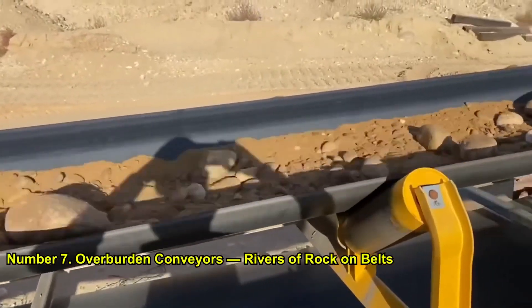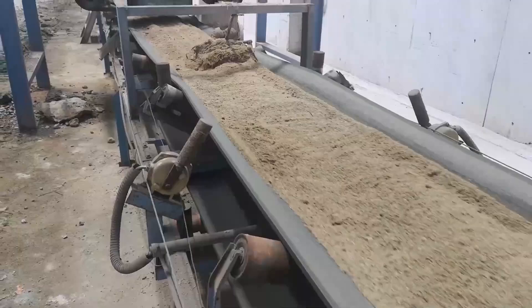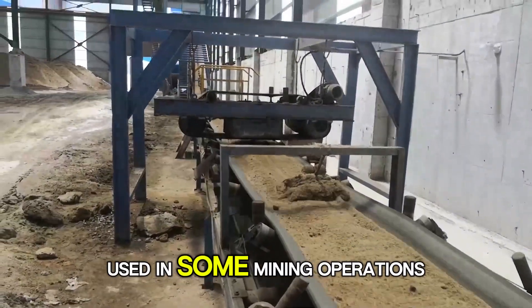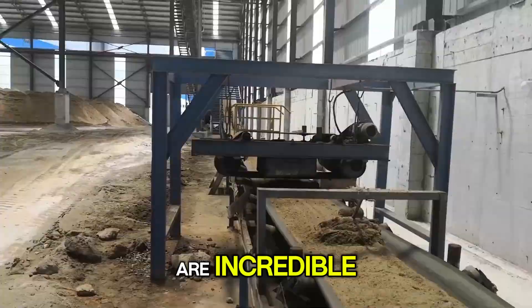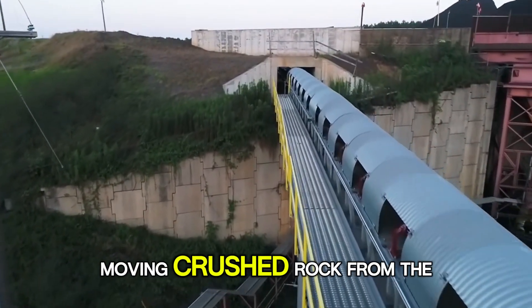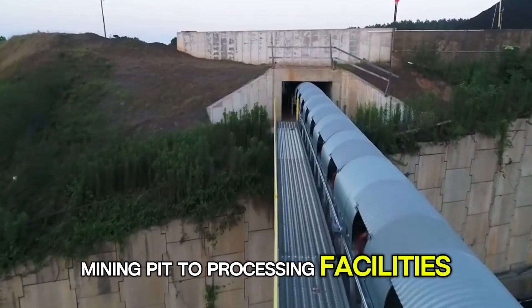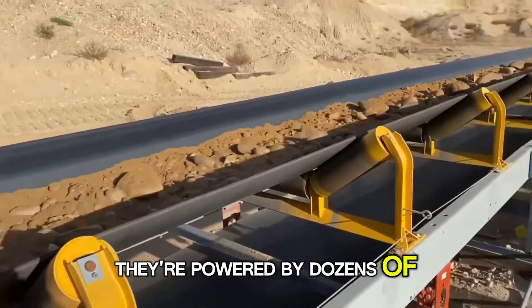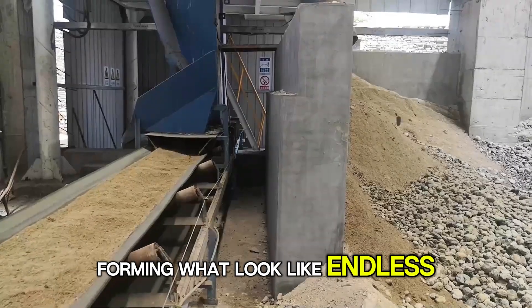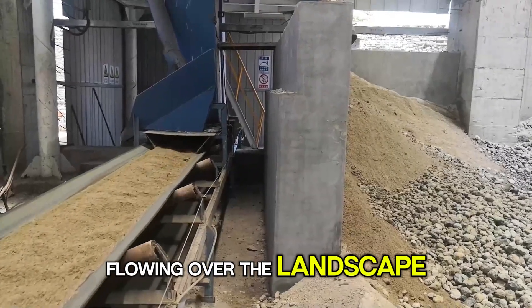Number 7: Overburden Conveyors — Rivers of Rock on Belts. While not a single machine, the massive overland conveyor belts used in some mining operations are incredible. Some of these conveyor systems stretch for more than 10 miles, moving crushed rock from the mining pit to processing facilities. They're powered by dozens of huge motors and can carry thousands of tons of material every hour, forming what look like endless rivers of rock flowing over the landscape.